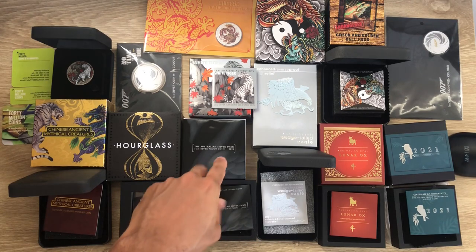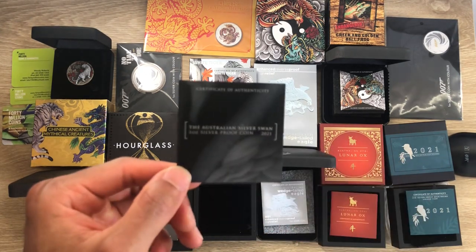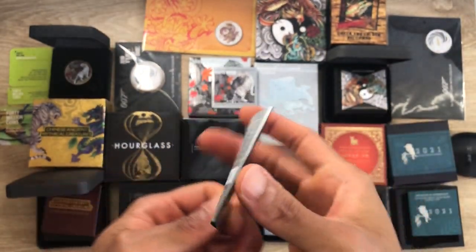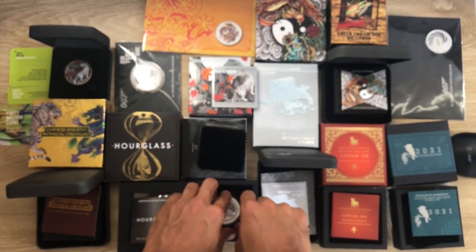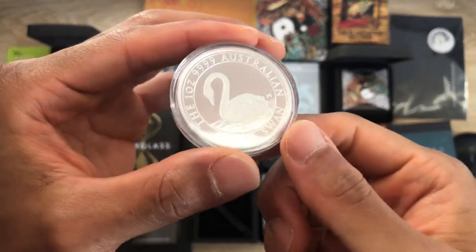The 13th coin — here's the packaging and the certificate of authenticity. It's a proof coin, just your usual proof coin.